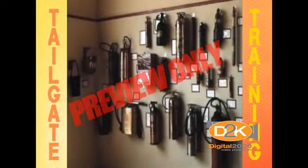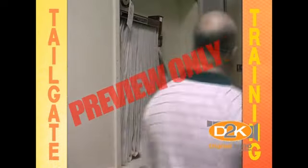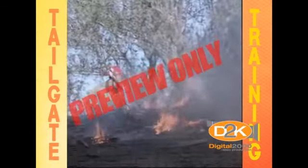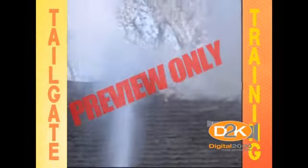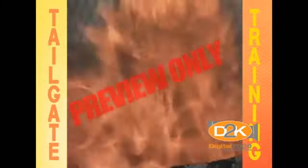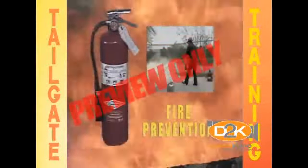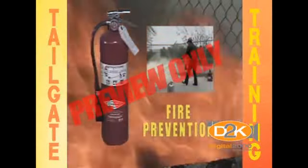Fire extinguishers and extinguishing materials have been around a long time, but not everyone understands them or knows how to use them. We cannot possibly cover all aspects of extinguishing agents and fire prevention in this short program, but the information will help you become more familiar with extinguishers, fire prevention, and a better understanding of emergency action in the event of a fire.